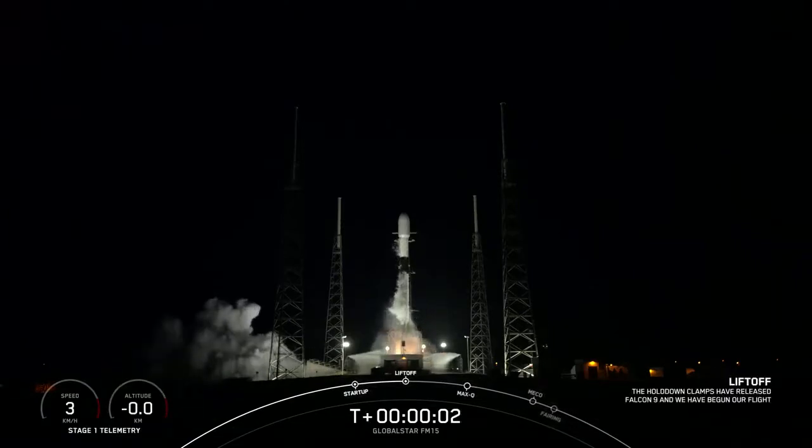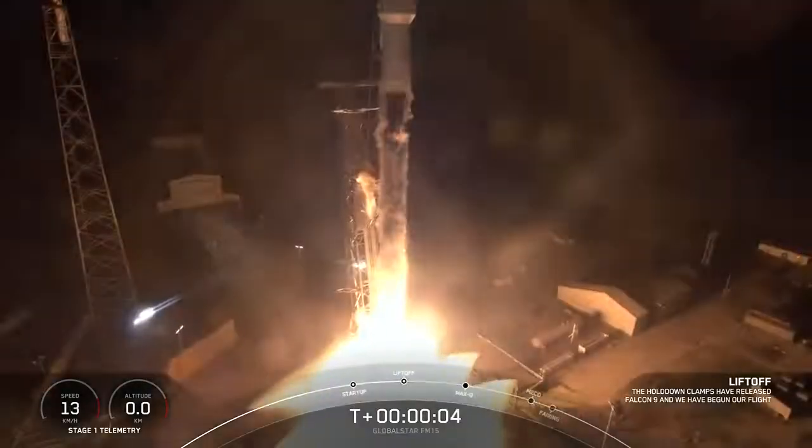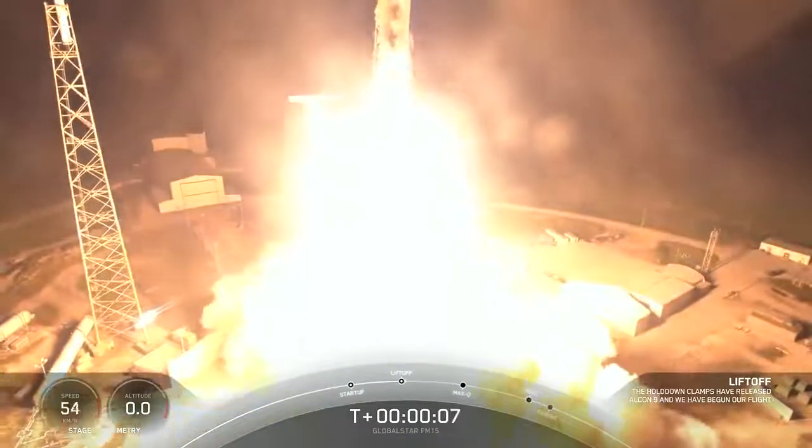Ignition. And liftoff of the Falcon 9. Go Falcon, go GlobalStar.